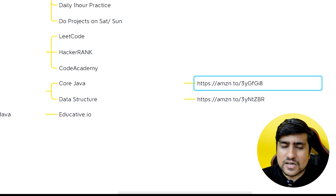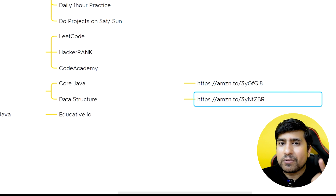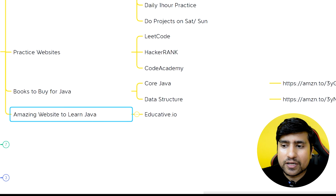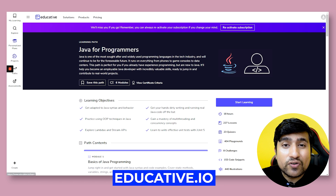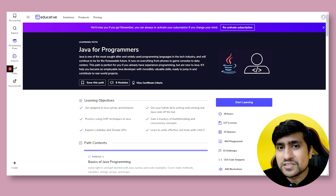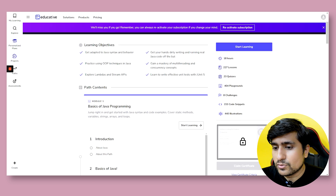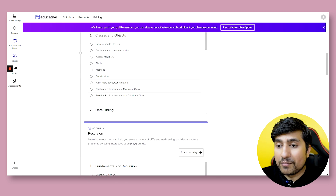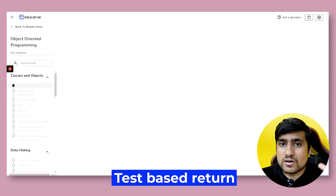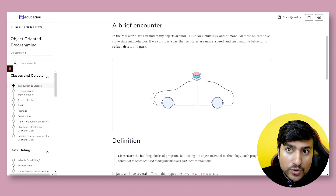For core Java, I recommend Head First Java — highly recommend you just buy this book. For data structures, it's Data Structures with Java by Narayana — you can buy that. These links will be available in the description. An amazing website that has helped me a lot is Educative.io — it's a learning platform. It's a paid one, around $10–$12 per month. They have quizzes and amazing content. For example, for introduction to classes, they mix written textbook content with interactive functionality and explain every concept very clearly.